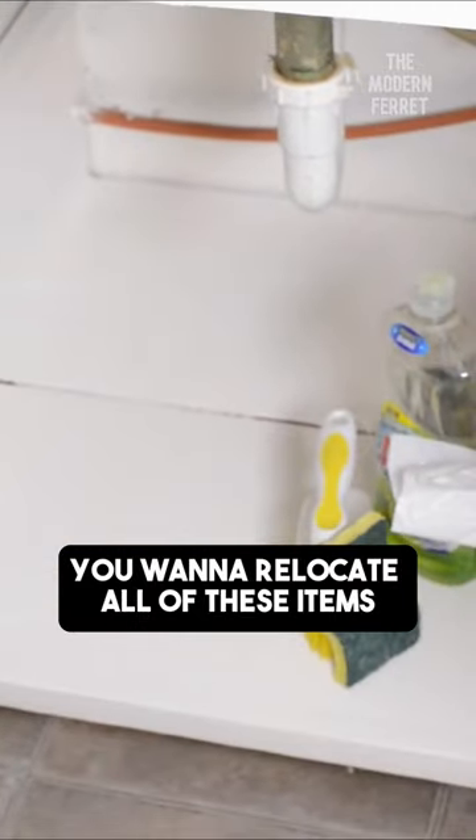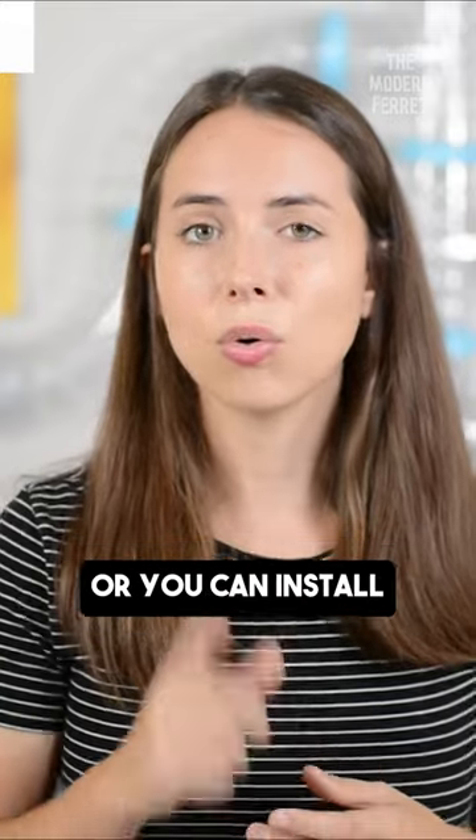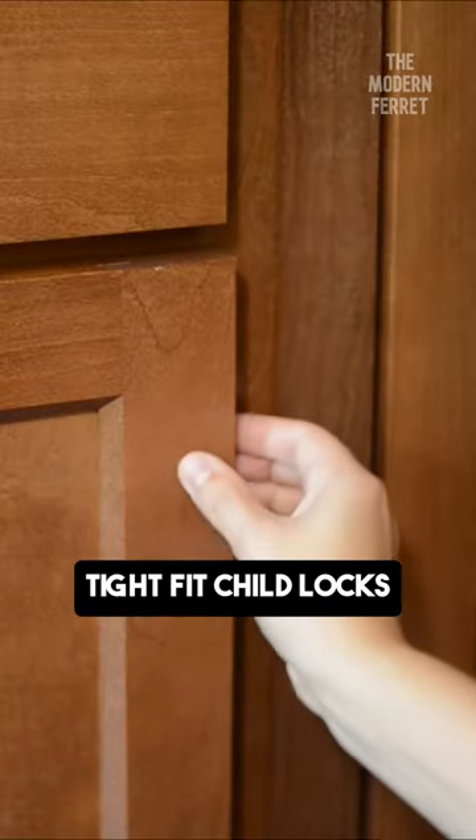You'll want to relocate all of these items to a higher place in your kitchen, or you can install tight-fit child locks.